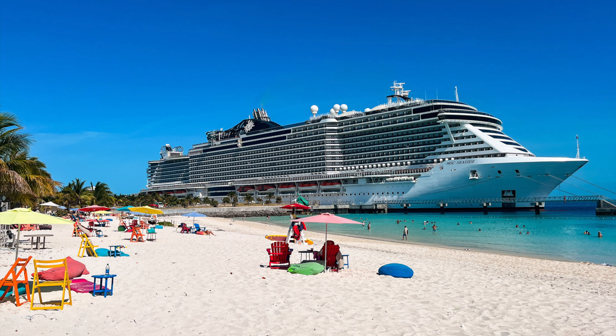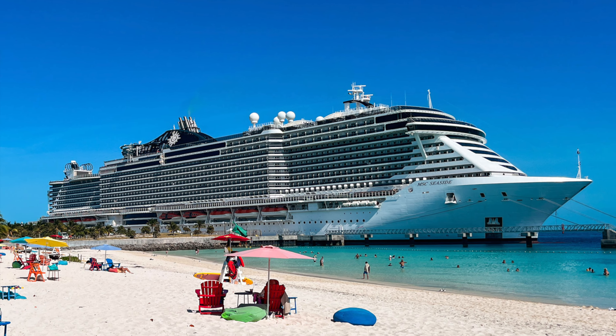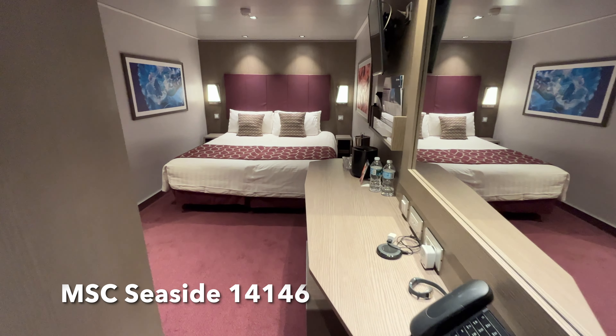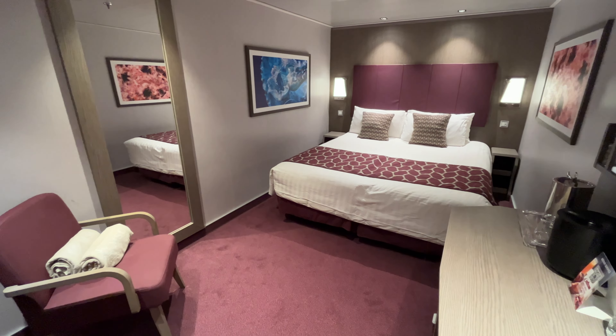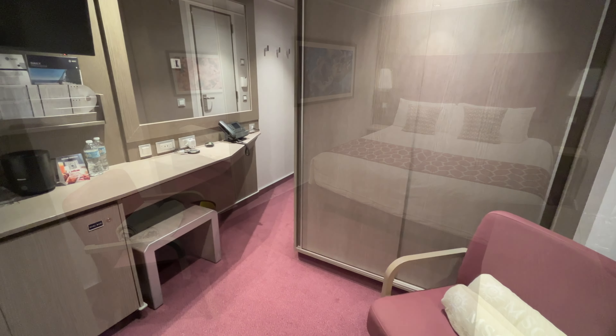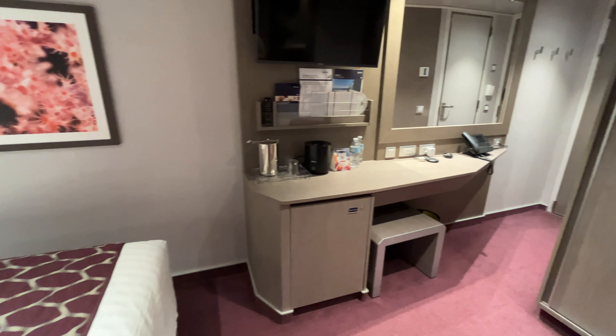Welcome aboard the MSC Seaside. Today we're going to be looking at a deluxe interior cabin that we stayed in on our four-night cruise from Port Canaveral. We were in cabin 14146, located on deck 14. The cabin felt spacious for an interior cabin and had all the necessities that you'll need for a short cruise.